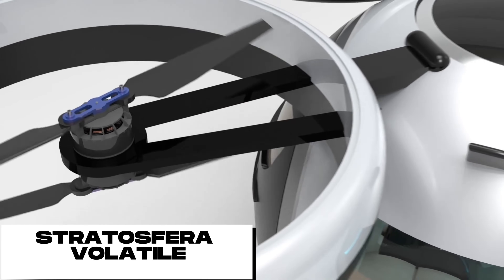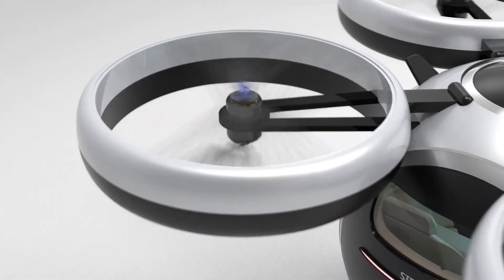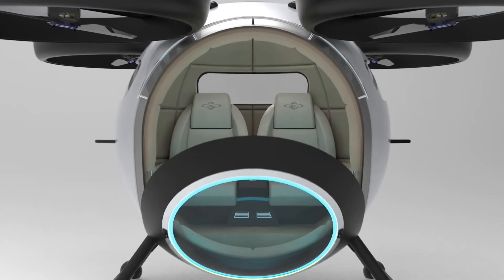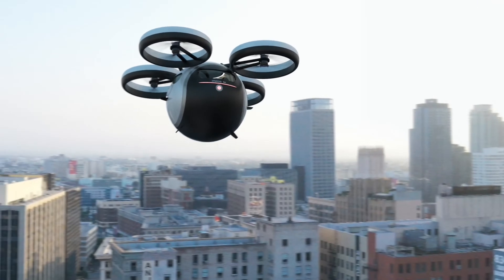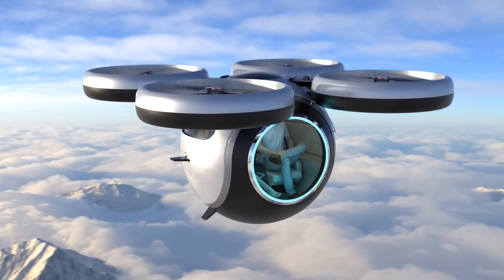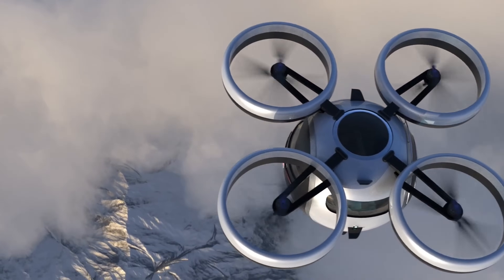The Stratosfera Volatile is an electric vertical take-off and landing (eVTOL) vehicle that can accommodate up to two passengers. It is made of an ultra-light carbon fiber sphere and is powered by four double rotors driven by a dual electric engine, giving it a range of up to one hour at max speed. It is a zero-emissions vehicle that does not produce any harmful pollutants, and it is also very quiet, making it ideal for use in urban areas.